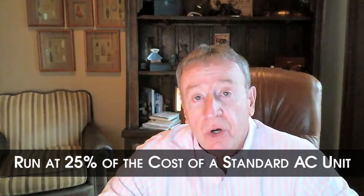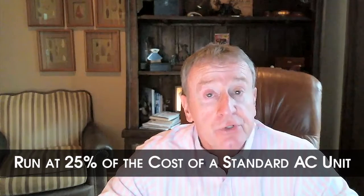The advantage of evaporative coolers for most folks is a tremendous utility savings. You can run an evaporative cooler for about 25 percent of the cost that you can run a standard air conditioner.